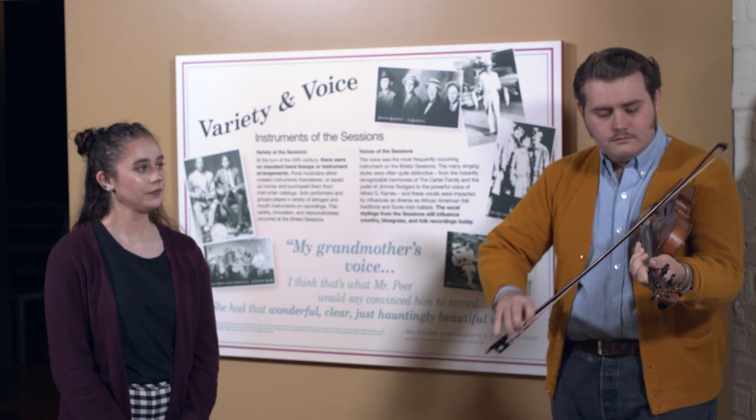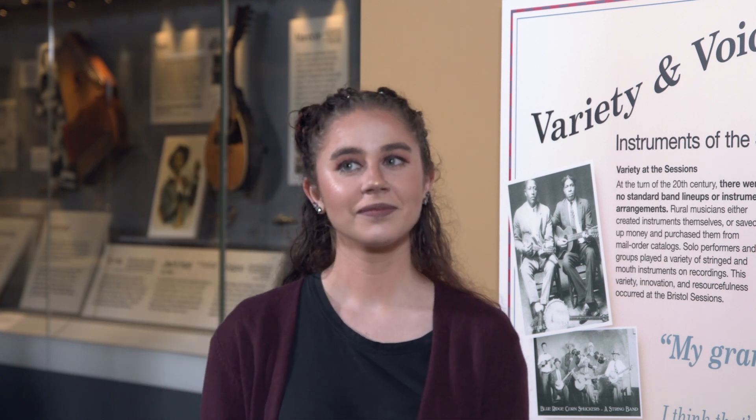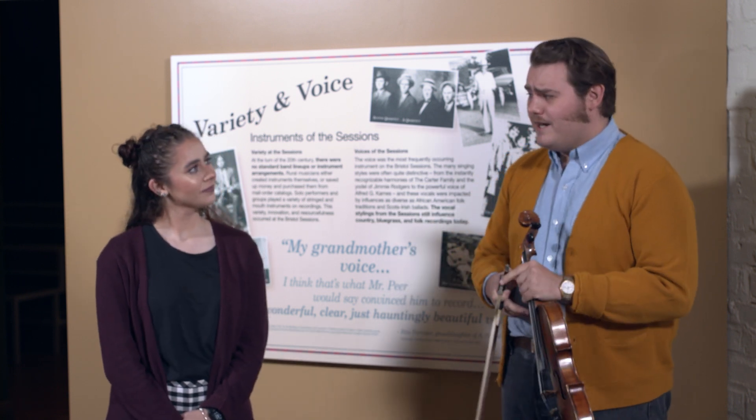Some old-time musicians held the fiddle against their chest rather than under their chin. Hey Julia, did you know that the fiddle was sometimes referred to as the devil's box? Because many people associated the fiddle with drinking, merrymaking, and just about anything improper.